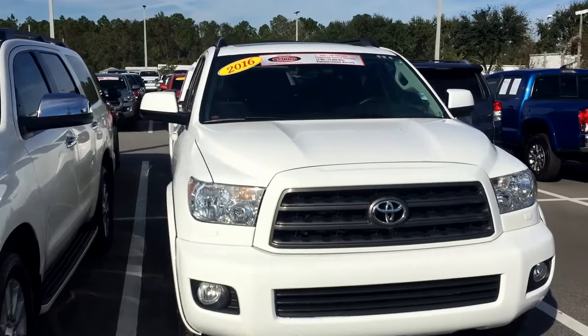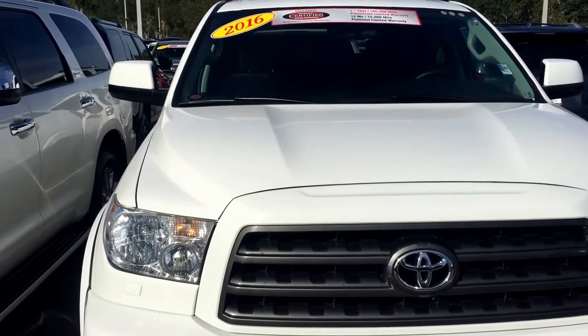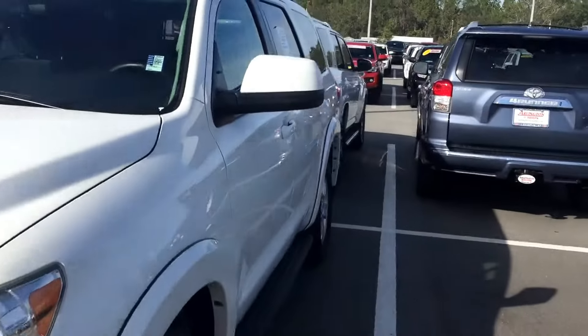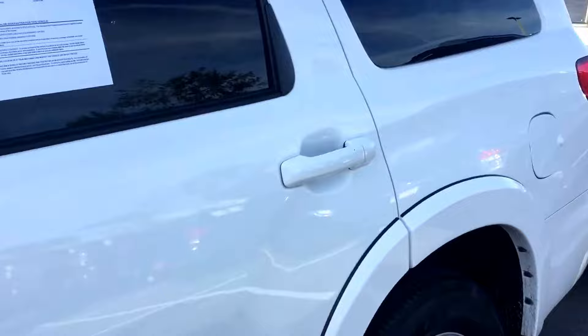Hey Tom, this is Safe at Arlington Toyota. Tom, this is a short video for you on this 2016 Sequoia SR5, about 71,000 miles. I know the main thing that you care about is back here — ready?